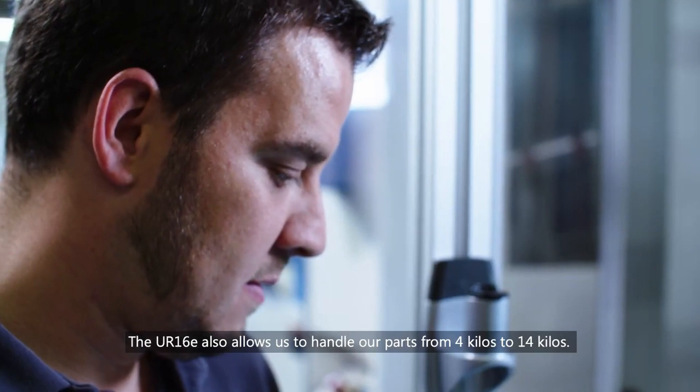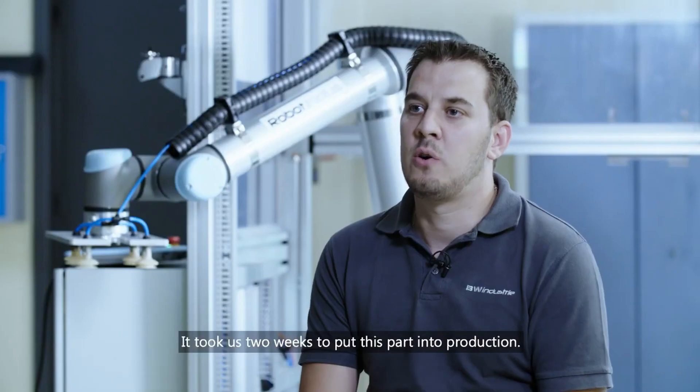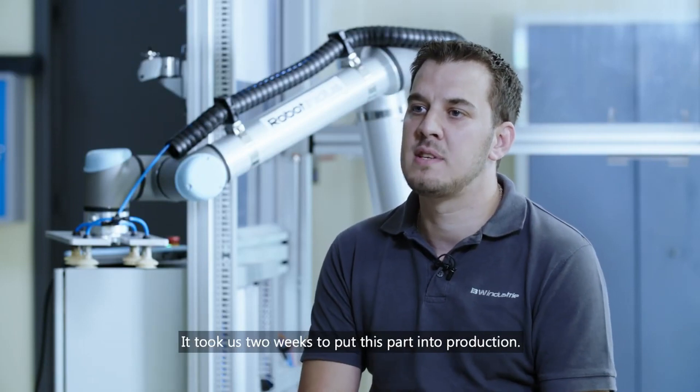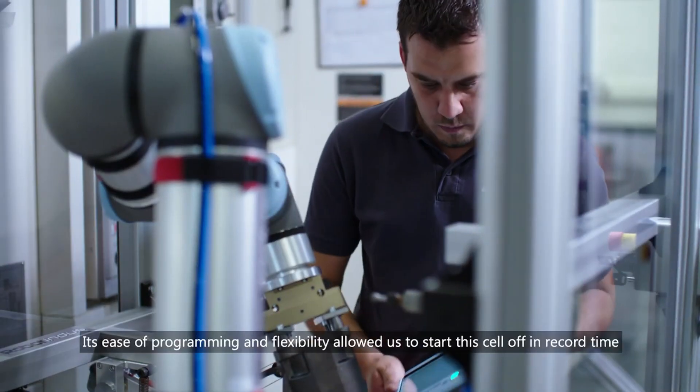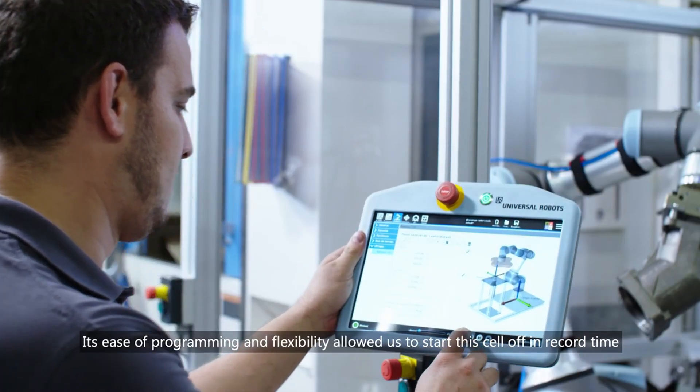The UR16E also allows us to handle our parts from 4 kilos to 14 kilos. It took us two weeks to put this part into production. Its ease of programming and flexibility allowed us to start this cell off in record time.